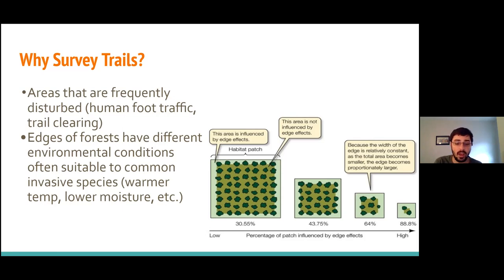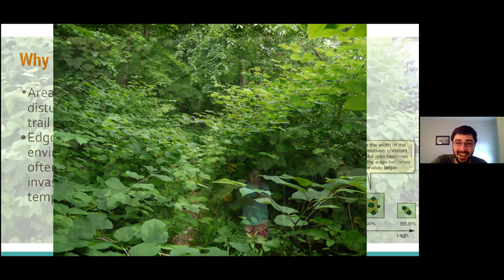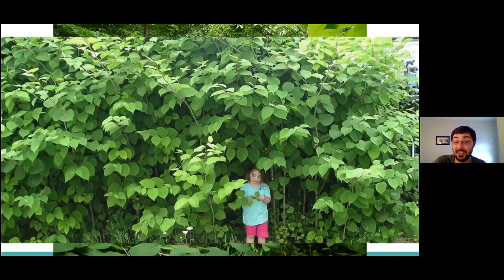You most often find invasive species along trail sides as opposed to the interior of the forest. As part of this program, we're not asking anyone to survey deep in the woods or go off trail — just report anything you see on the trail. This is often what we see along trail sites: this is a stand of Japanese knotweed crowding out a trail. There is actually a trail in this picture — that little brown sliver — and it's very common that we're seeing situations where trails are swallowed up by invasive species.